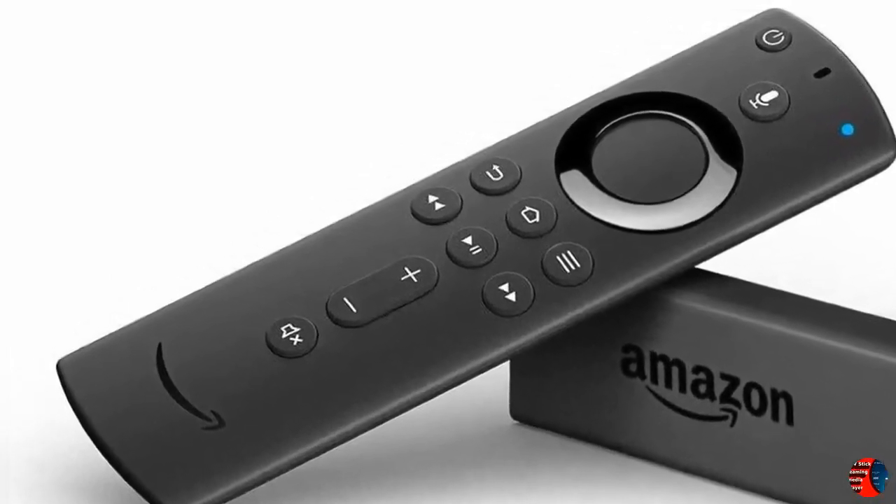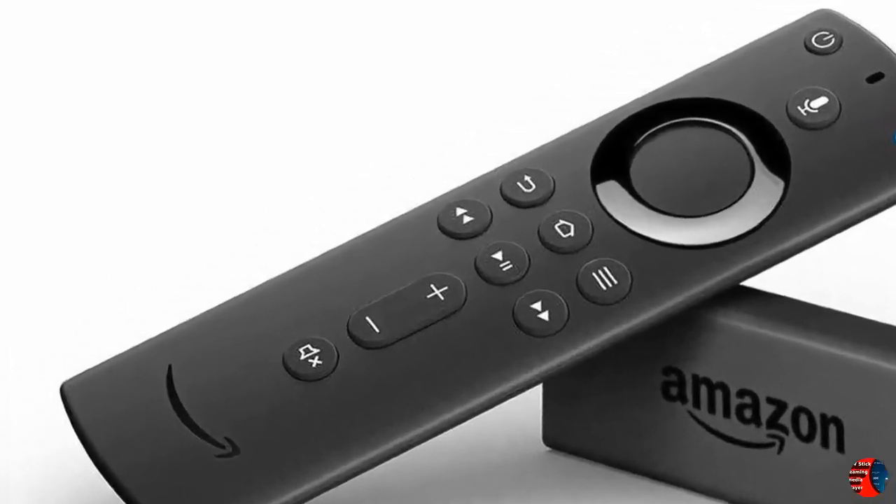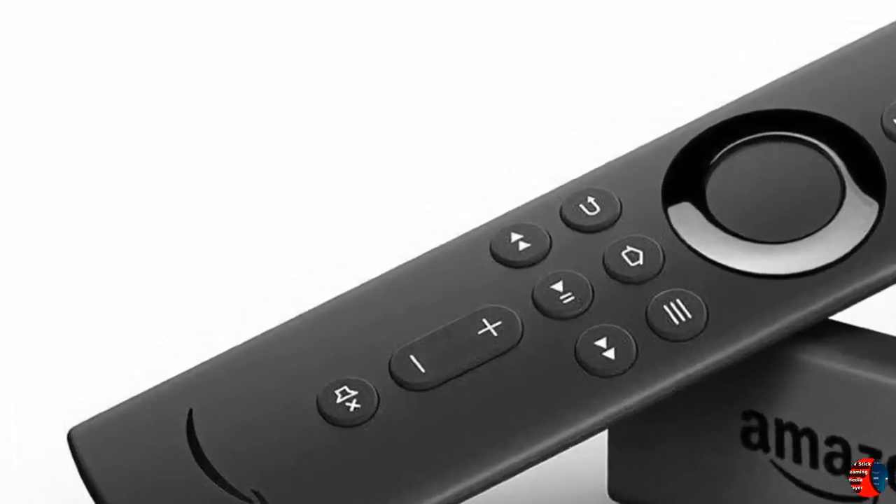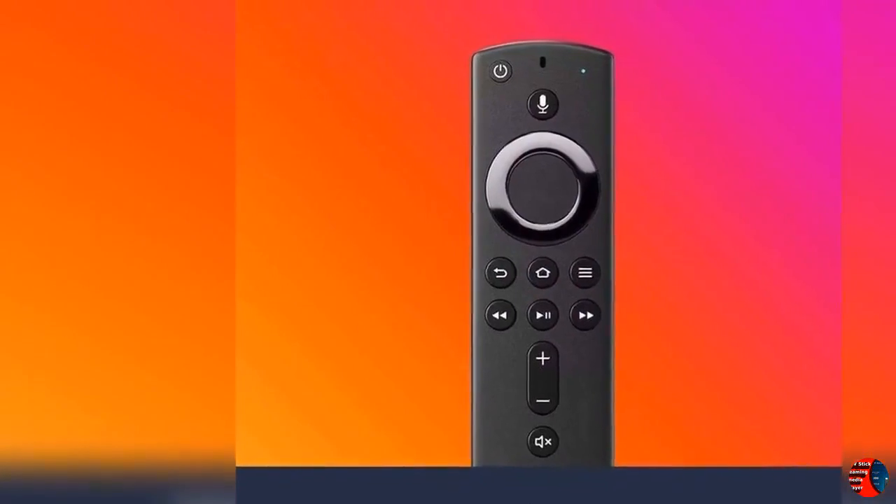Product Features: 1. The number one best-selling streaming media player with Alexa Voice Remote, 2nd Gen, released 2019. 2. Use the dedicated power, volume, and mute buttons to control your TV, soundbar, and receiver.